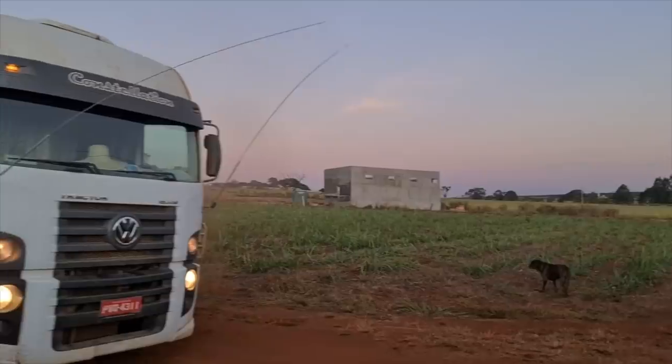BRS Curumi — eu formei ali duas hectares dele, mas ainda não pus gado. Tá com 50 centímetros. Vou deixar para a entrada das águas porque o ano que vem ele vai ser bem forte. Aqui tá uma poeira, pessoal — o caminhão veio aqui descarregar o gado. Tô até com alergia aqui.